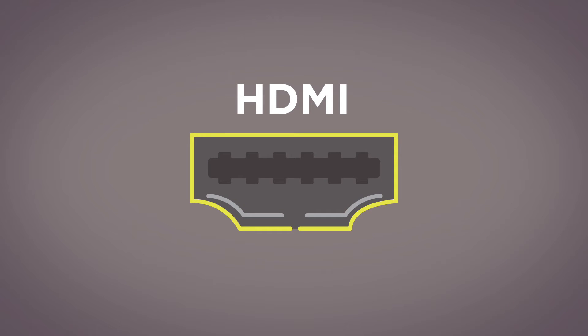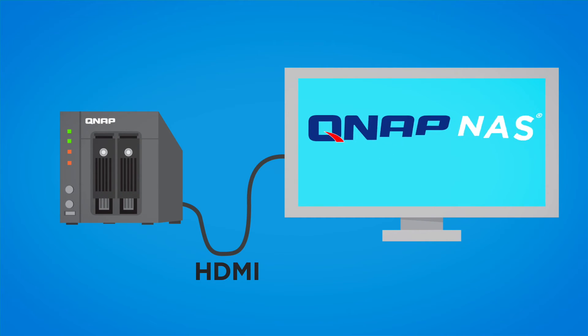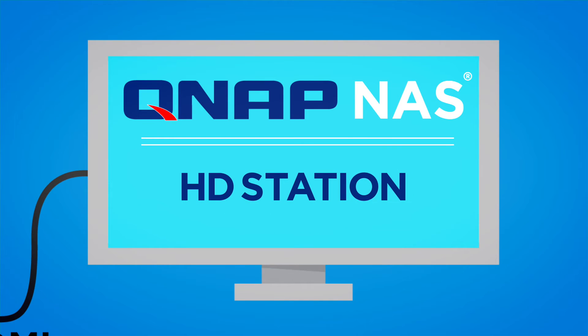Use your NAS's unique HDMI feature to connect it directly to your TV, letting you instantly stream stored movies with no delay. Just plug it in and enjoy a full HD experience.